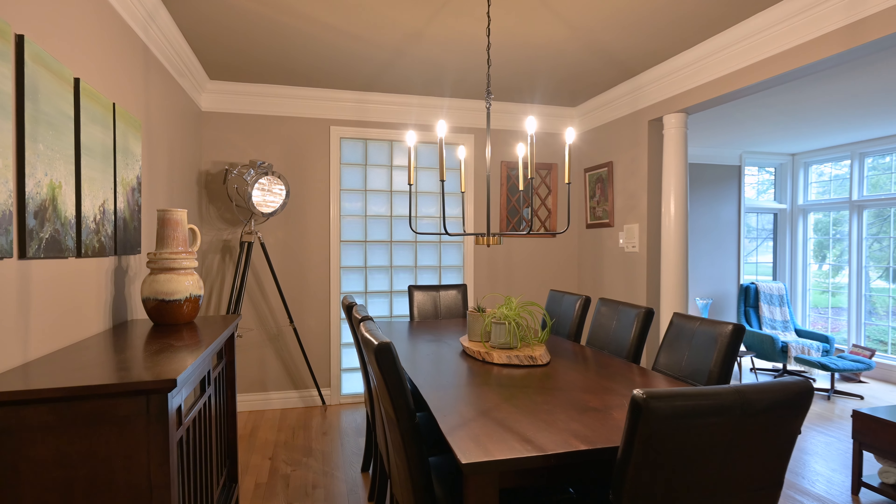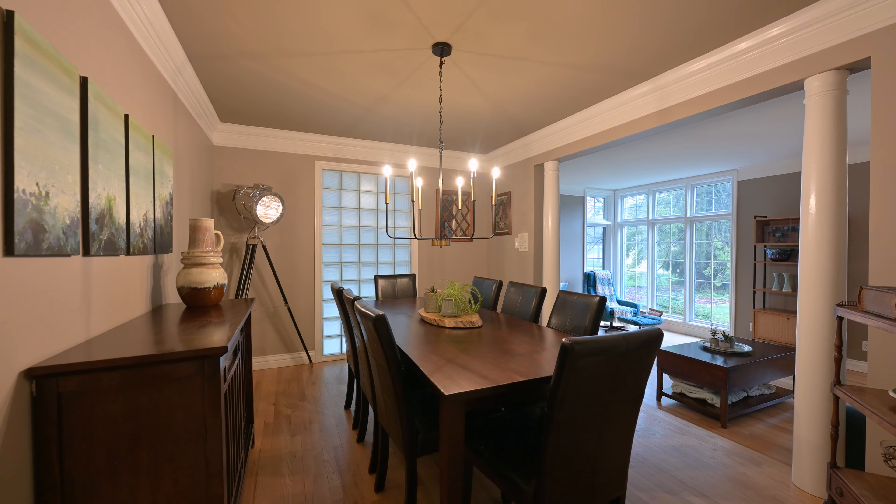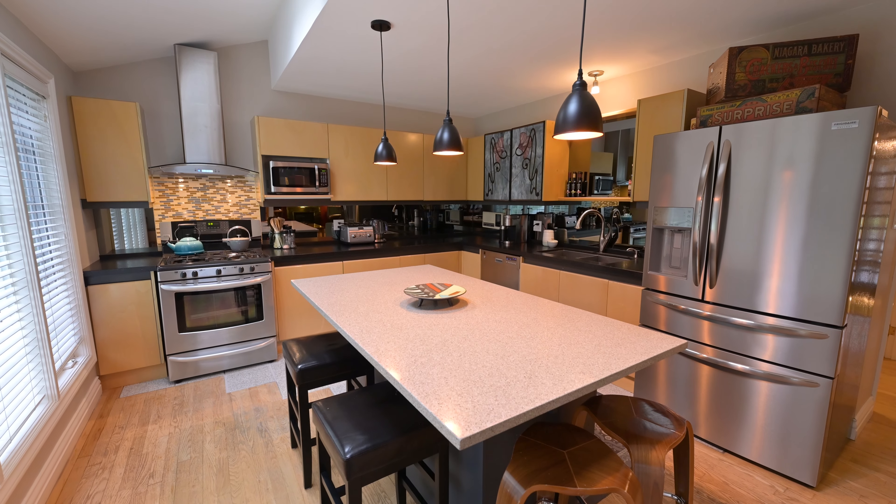The dining room is open to the sunken living room and captures a formal era with its delicate French beveled glass doors. Vaulted ceilings with skylights elevate the ambience of the kitchen.